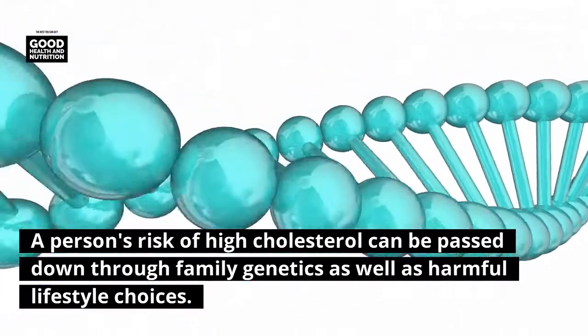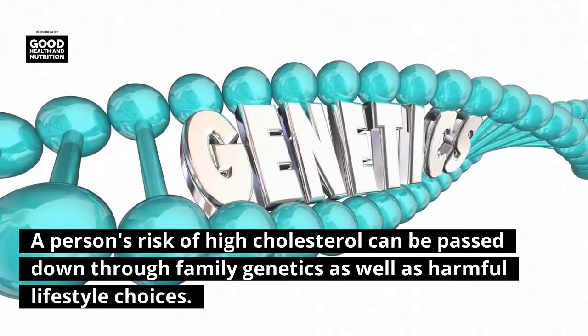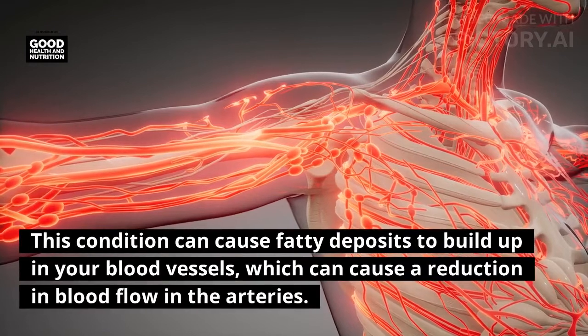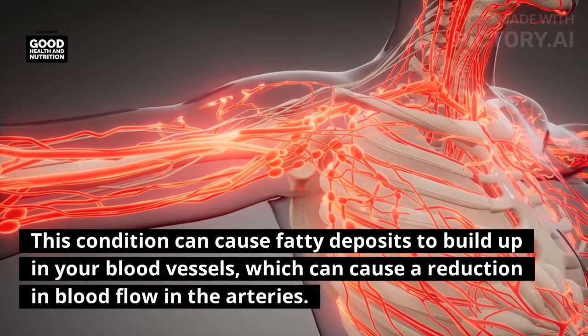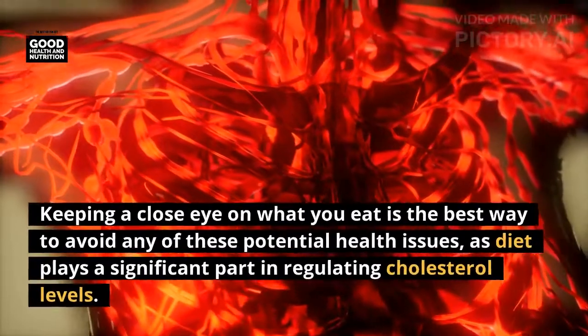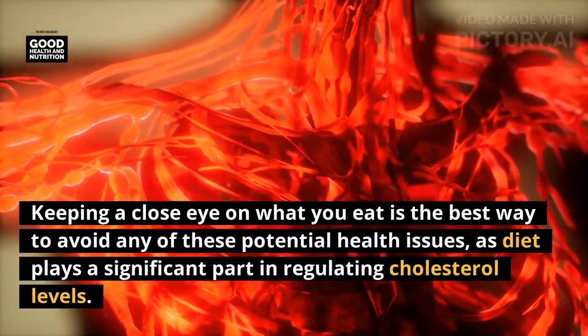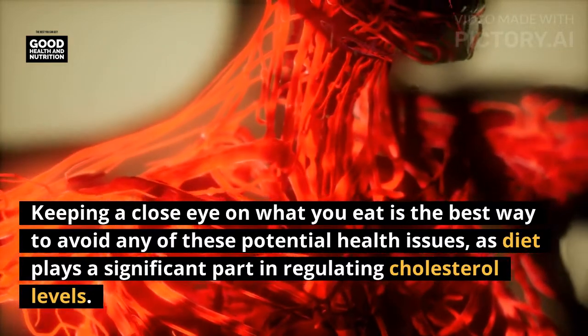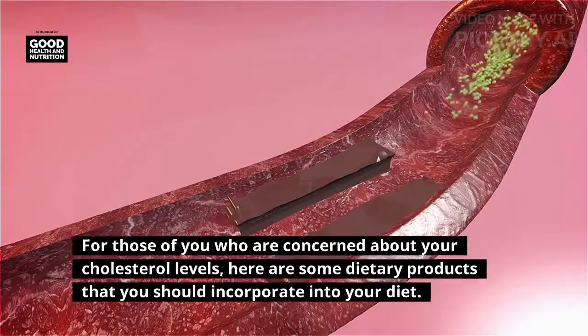A person's risk of high cholesterol can be passed down through family genetics as well as harmful lifestyle choices. This condition can cause fatty deposits to build up in your blood vessels, which can cause a reduction in blood flow in the arteries. Keeping a close eye on what you eat is the best way to avoid these potential health issues, as diet plays a significant part in regulating cholesterol levels.